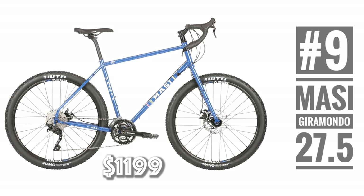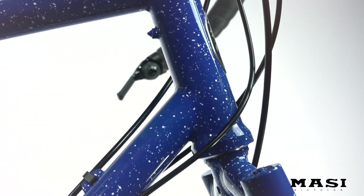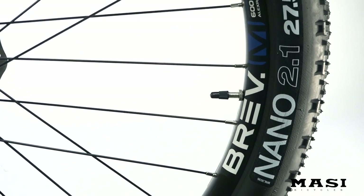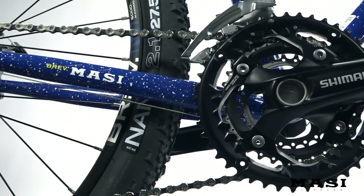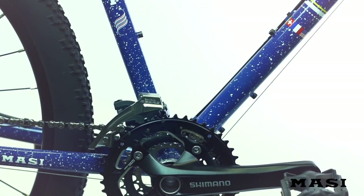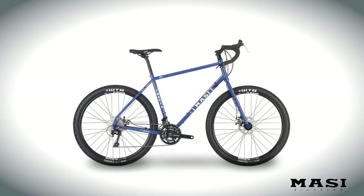The $1200 Masi Giramondo has long been recommended by me. Not only has it got a super cool paint job, but it's running 27.5 by 2.1 inch mountain bike tires, TRP cable disc brakes, reliable bar end shifters, and 30-speed Shimano gears with an 18.5 inch climbing gear. I'm honestly surprised I don't see more of these steel bikes floating about.